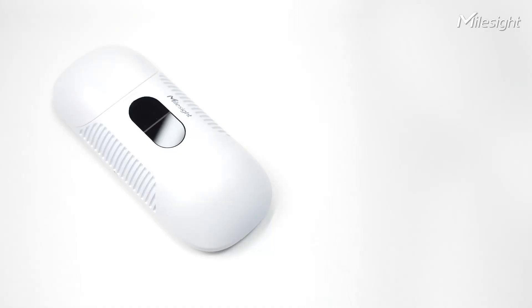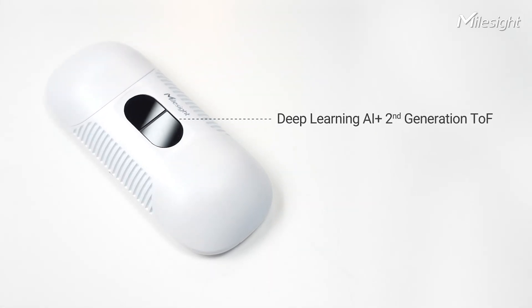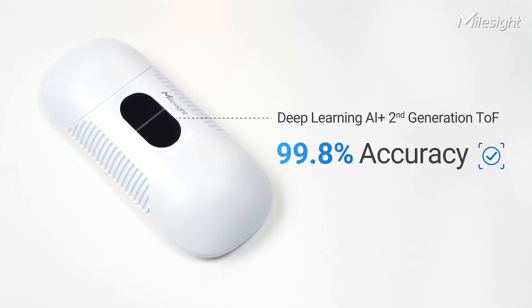First and foremost, thanks to deep learning AI and stereo-depth technology, the VS-135 boasts an extraordinary 99.8% accuracy. It sets a new standard for reliability and precision, ensuring you get the most accurate results every single time.